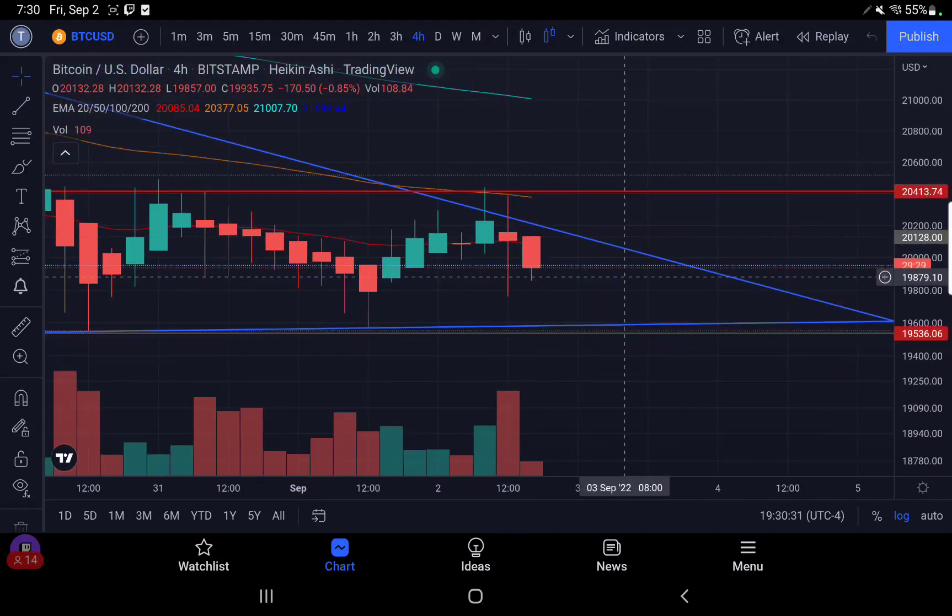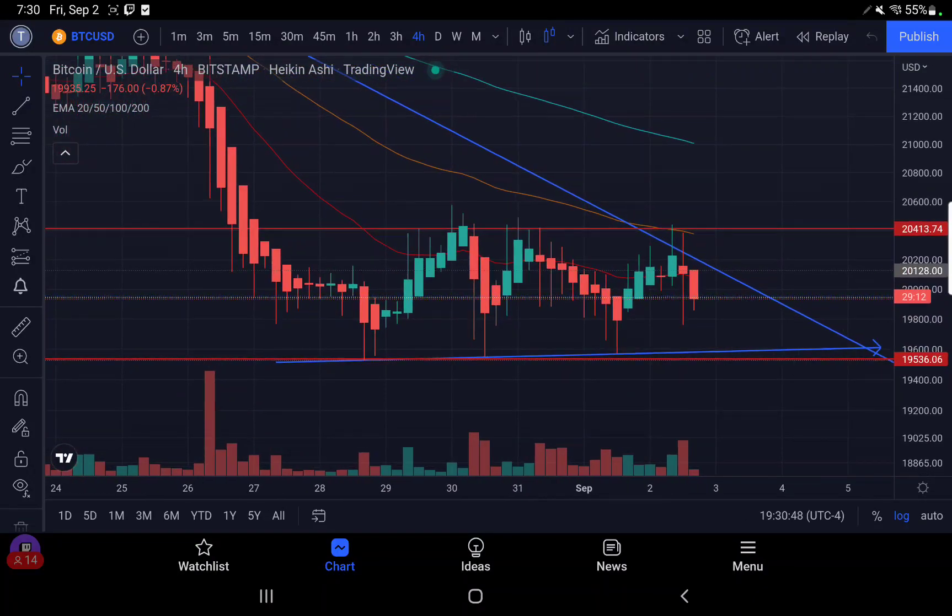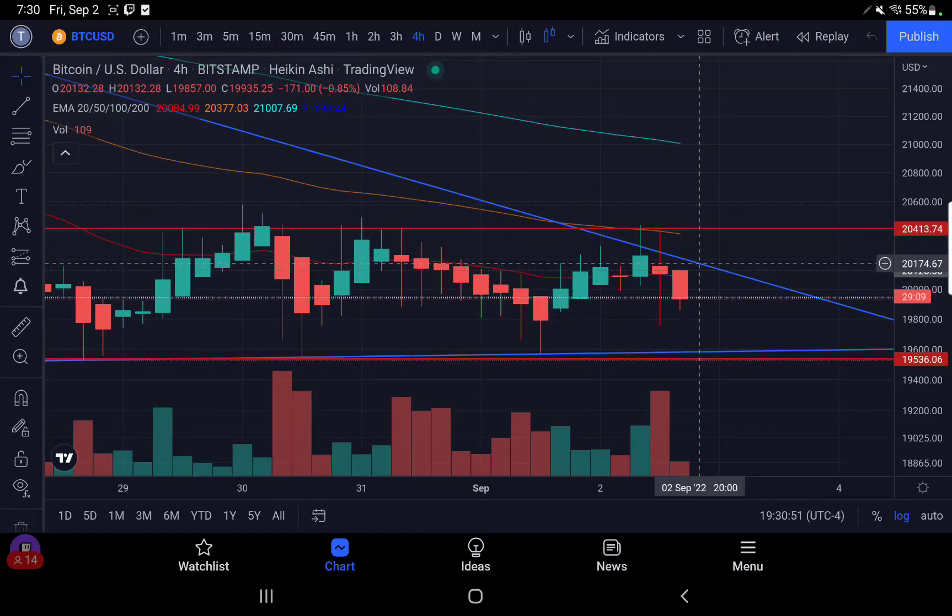Bitcoin on the four-hour time frame is bearish right now but hasn't pulled down, so this could be a correction candle. We're within an ascending triangle pattern with support at 19,536 and strong resistance at 20,413. Right now the pattern resistance is this descending/ascending triangle resistance, which is downtrending at about 20,174. If it broke up right now in the next 25 minutes, it's at 20,205 — that's the key area we're paying attention to before the daily close.